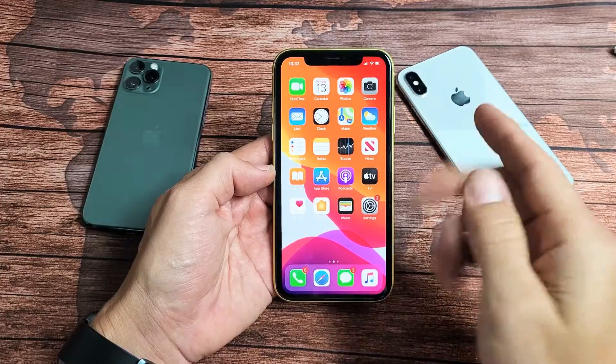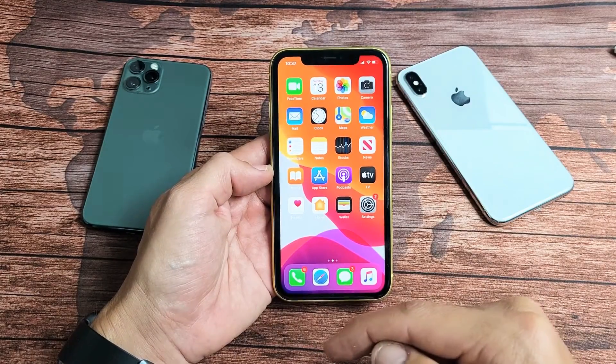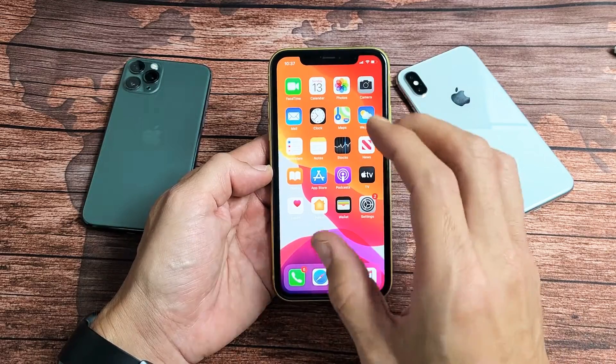Now, if you're stuck on a constant boot loop where you can't even get into the phone, then look at the link below for another video. But this one here, I can log in.